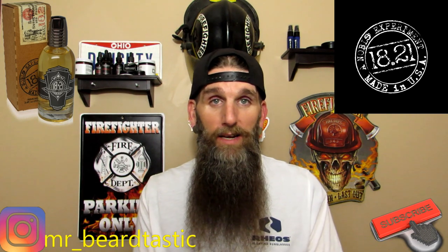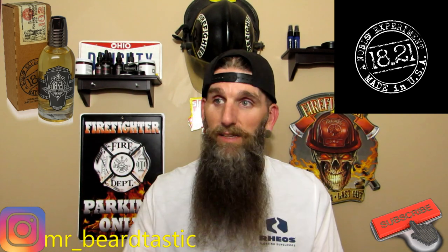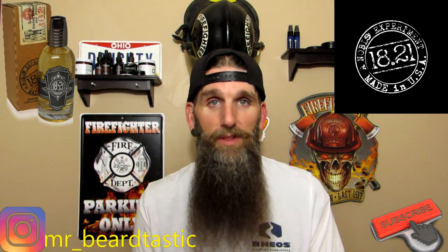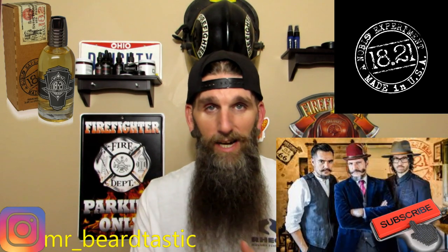If you don't know who 1821 Man Made is, they're a great company. It's just an awesome theme. The owners are Angel, Aston, and David — really great guys.